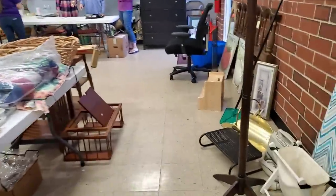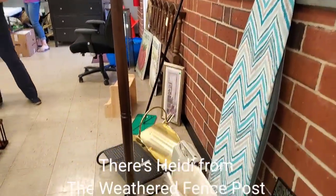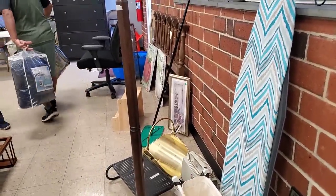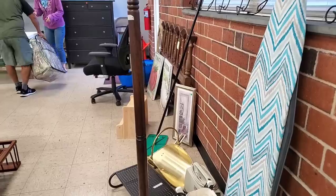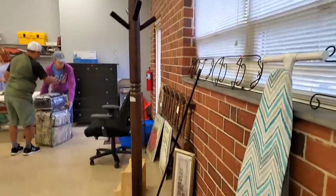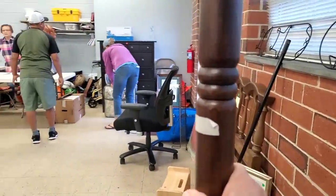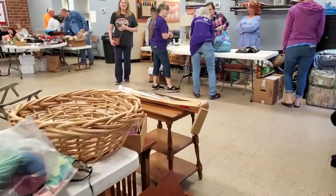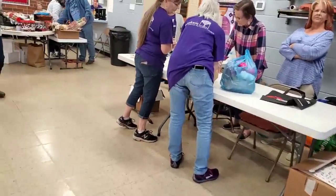I'm considering that. The lamp on the table and the two stools — I'm considering this for the booth. That's pretty sturdy. Let me bring this over. Aren't they gorgeous? I love them.